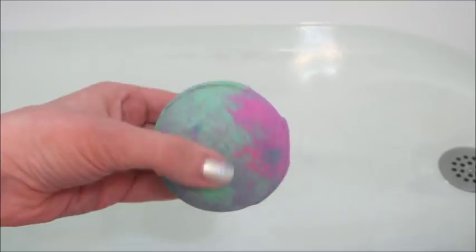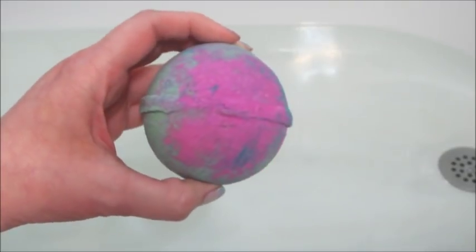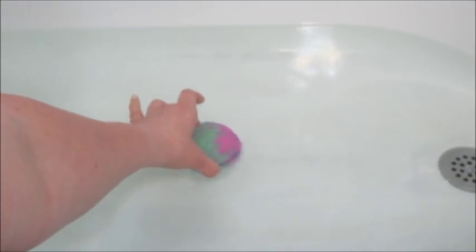The bath bomb to me looked like one of the northern lights bath bombs — nothing too exciting. It would have been really cool if it was a cactus, but this one was a good bath bomb. It started off real foamy like they have been lately, but once that foam kind of came off, this bath bomb took forever to dissolve.